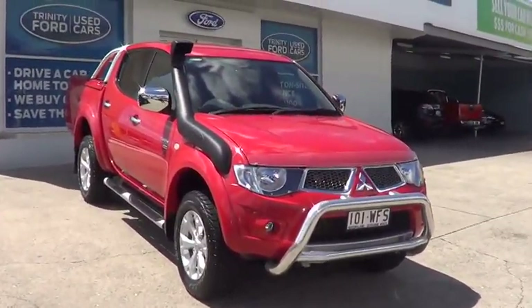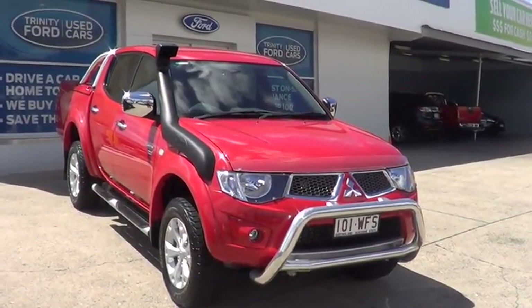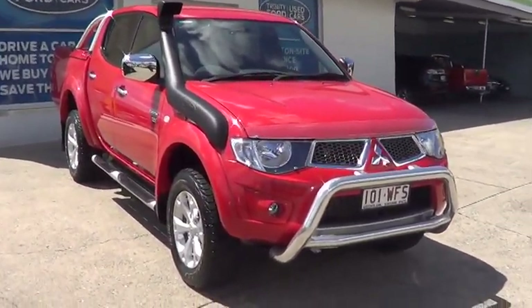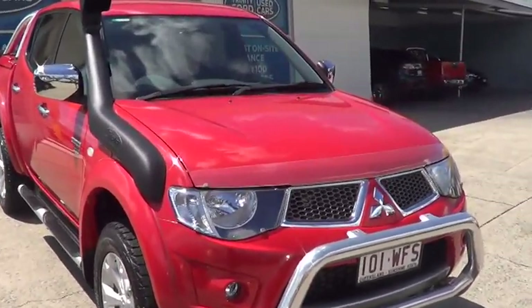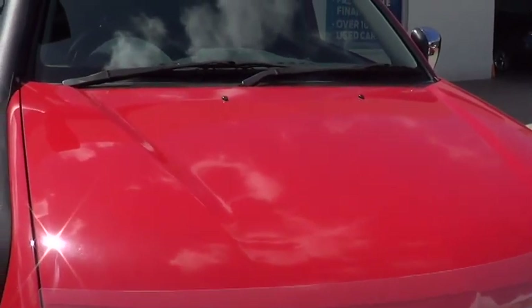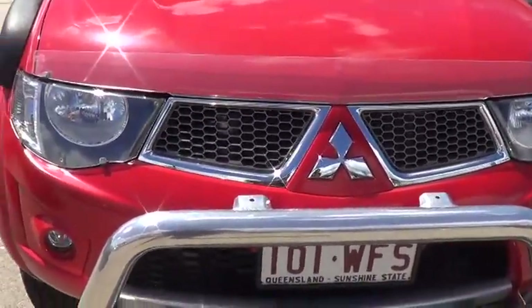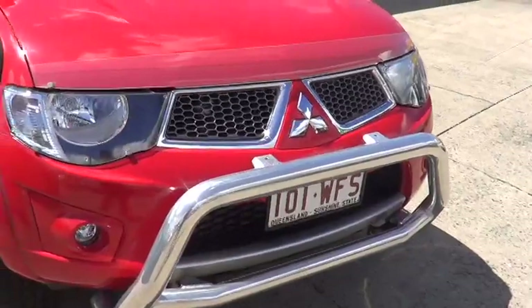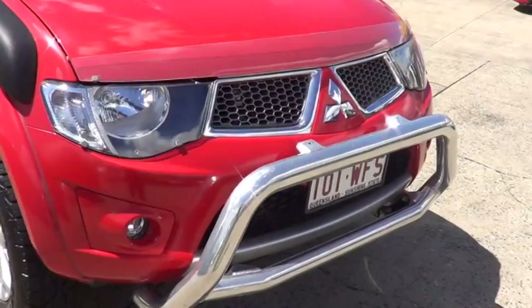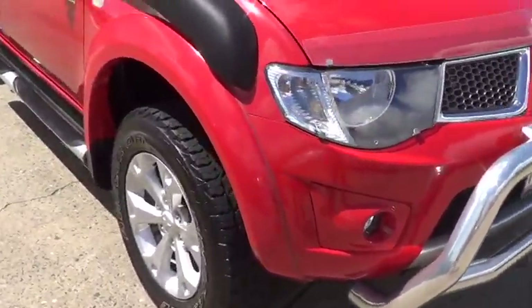Hey good morning, it's Brett here getting you some footage on the 2010 Mitsubishi Triton GLXR you were enquiring on earlier today. Just to take you right around the vehicle — as I was touching on on the telephone, it certainly is a very above average standard of car. Being a city vehicle, it's been sold by the local Mitsubishi dealership down the road, and all of its services have always been done at the local Mitsubishi dealer, so all the technicians have done everything as per specifications.